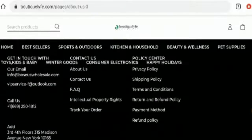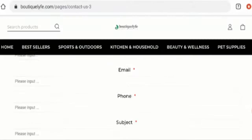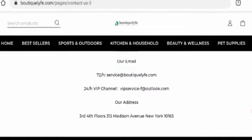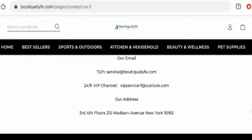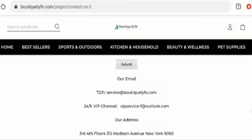Next, we are going to check their contact details. Here, as you can see, they have given their physical address and email address. However, we checked the physical address and it does not match at all — it seems like they've given someone else's address. On the positive side, one of the email address names does match the domain name.